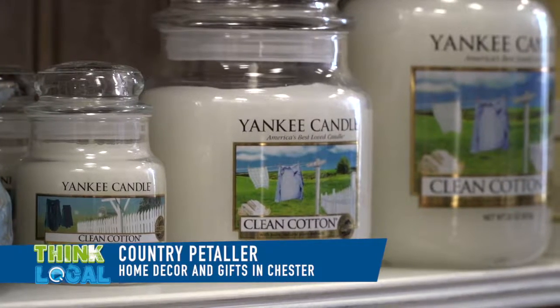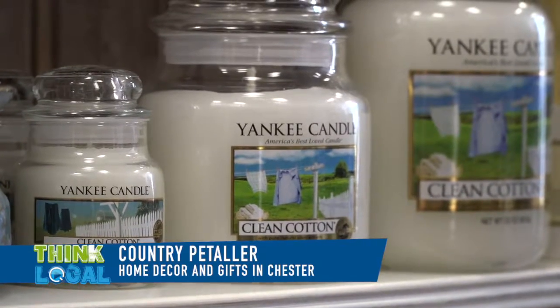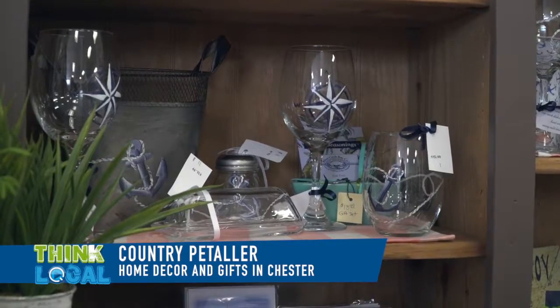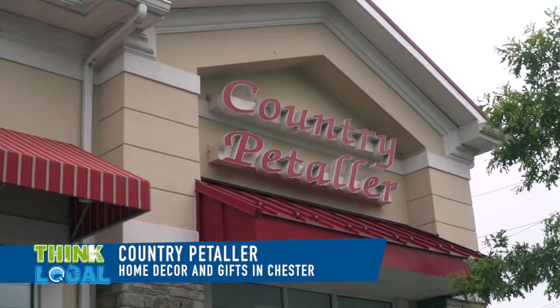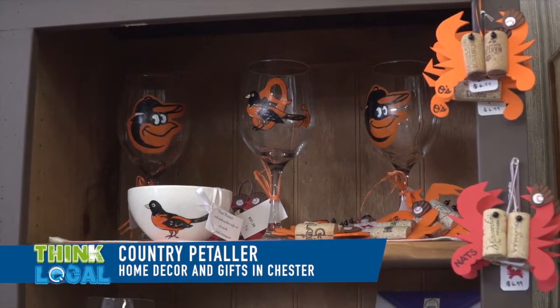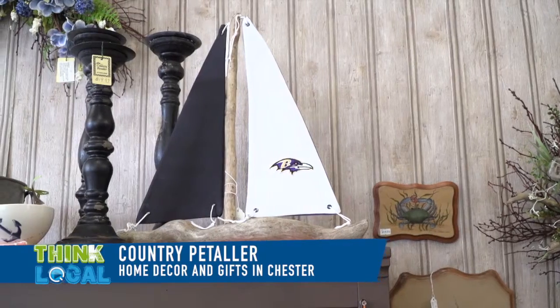We don't have fresh flowers here every day, but for a wedding, a shower, or a party, we get them in, do fresh flower arrangements, and deliver them to the appropriate place. That's very good to know. Our name is Peddler, spelled P-E-T-A-L-L-E-R, like flower petal, and so flowers are our specialty — everything else complements it.